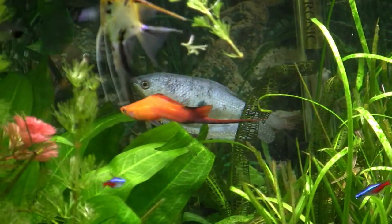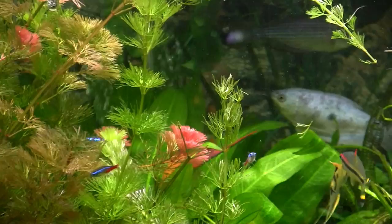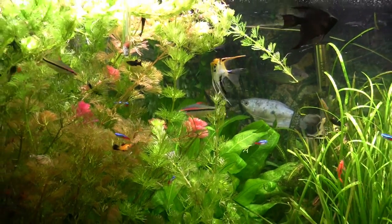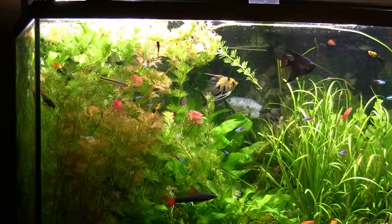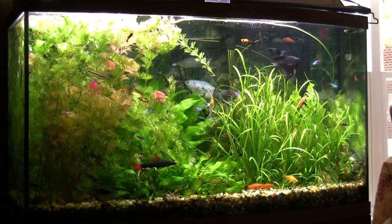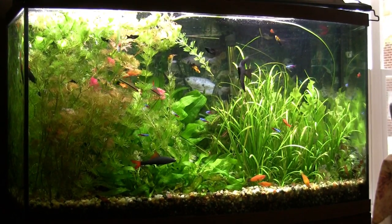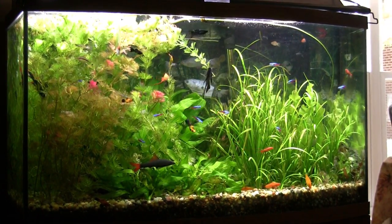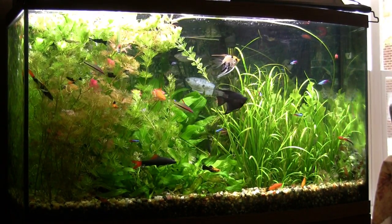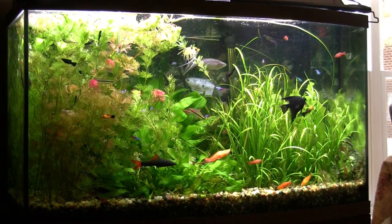We have that male swordtail — the female finally passed away and they never did produce any young. A beautiful pair of fish, but just didn't make it in terms of populating. The red tail sharks are doing well here; you can see the tricolored shark right there in the forefront. There's also a bunch of platties, and the cherry barbs are doing rather well. So that's what's going on here in the living room.